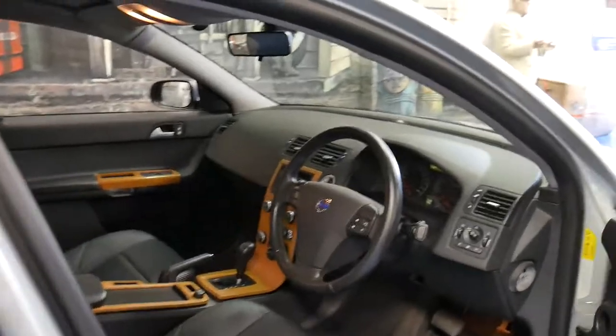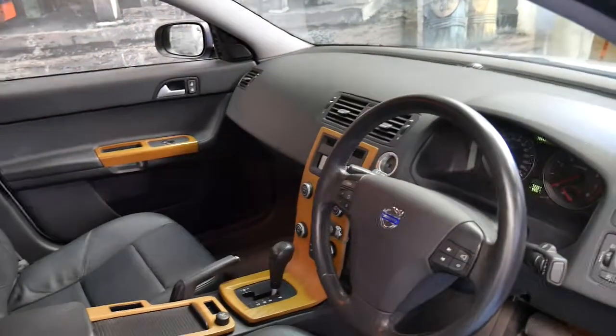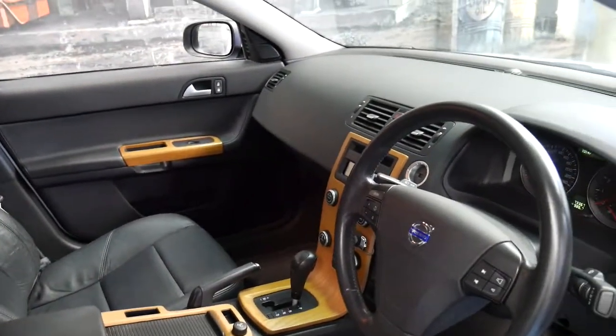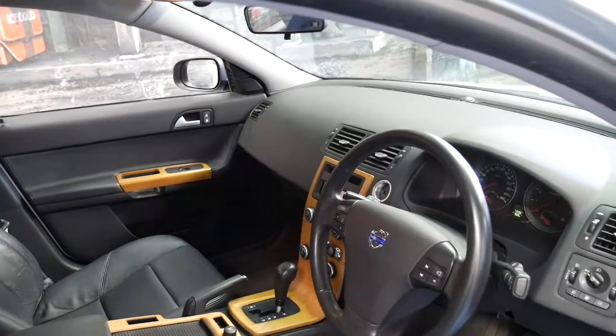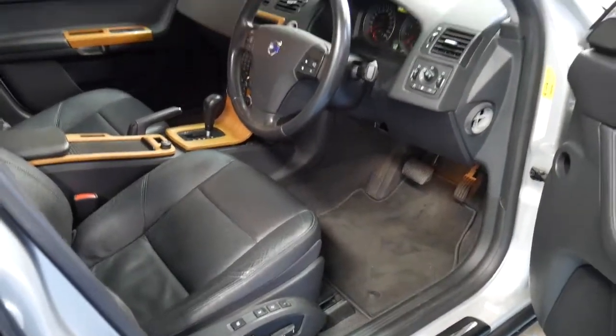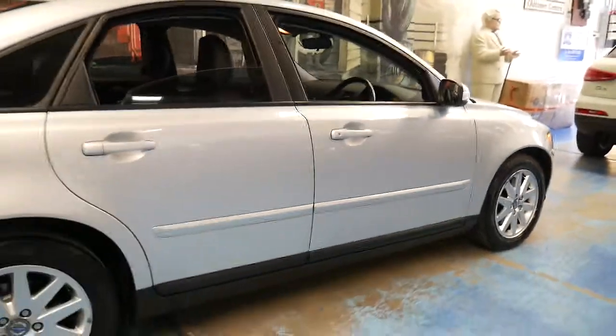It's done 73,000 kilometres since it was new and it's got the very nice optional timber inserts which suit the car perfectly. It's also got Bluetooth, electric seats, and a memory electric driver's seat. It's got two remote keys and it looks like every single service ever done on this car has been done at the dealership.